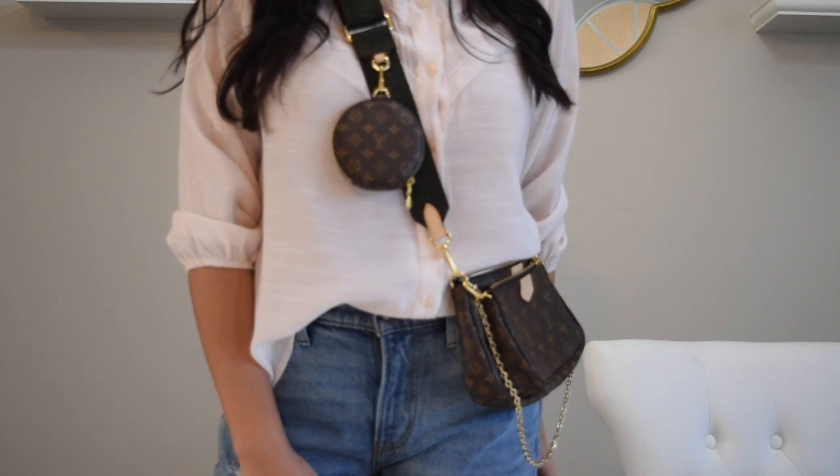All in all, if you are contemplating getting the Multi Pochette Accessoires, I recommend it 100%. I now understand what the hype is about — I wear it non-stop and I definitely recommend it. That is all for today. I really hope you enjoyed my review and my thoughts on the Multi Pochette Accessoires. I love it, and if you enjoyed this video give it a thumbs up. I'll see you guys next time, bye bye!